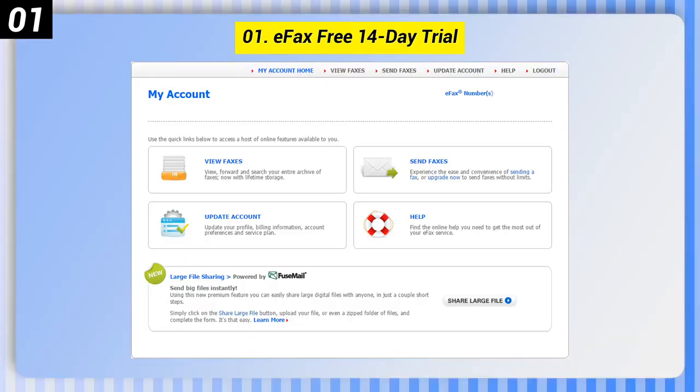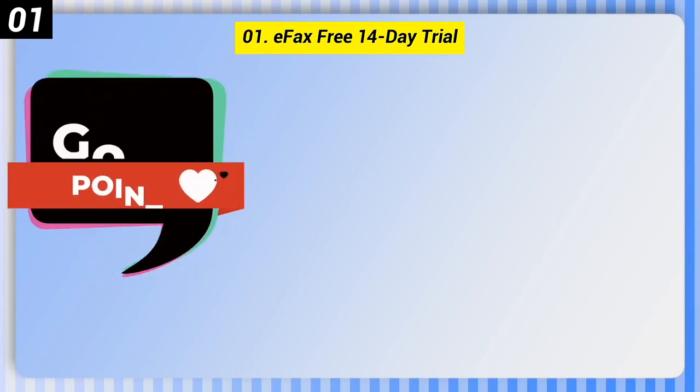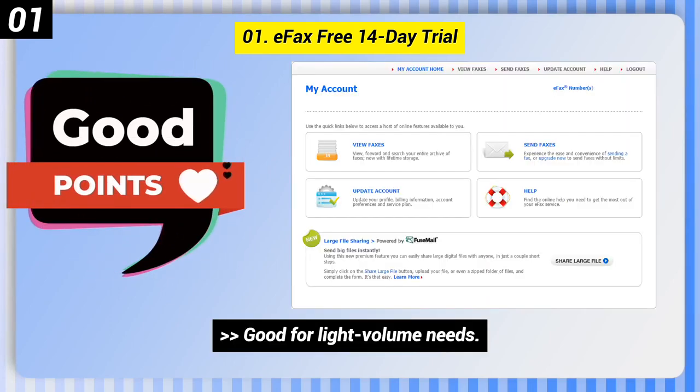Number 1: eFax Free 14 Day Trial. Some good points of this one: good for light volume needs, and you can select your own fax number.